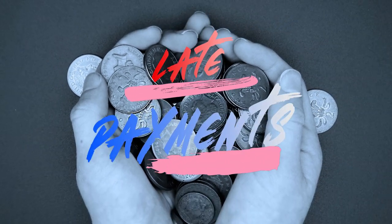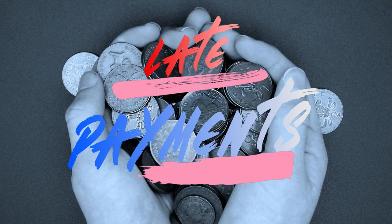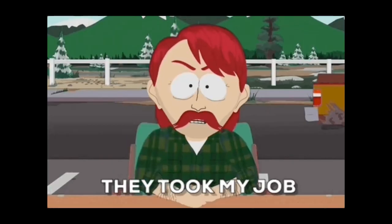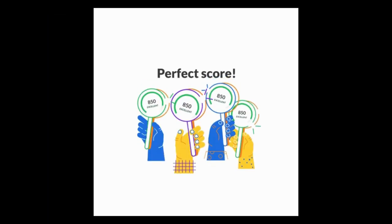Step 11: The Impact of Late Payments. Late payments can have a lasting impact on your credit score. Not only do they lead to immediate penalties, but the negative effects can linger on your credit report for up to 7 years. Understanding the gravity of timely payments is crucial for maintaining a positive credit history.